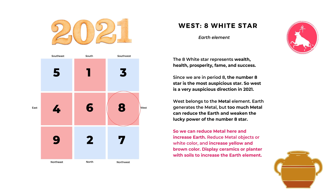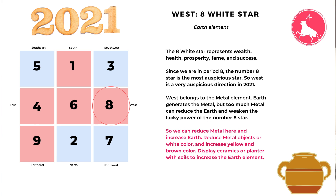Next we look at the west — it has number eight white star. This is a very auspicious star because we are in period eight, so number eight is the best. This star represents wealth, health, prosperity, fame, and success. The west belongs to the metal element and the number eight star belongs to the earth element — earth generates metal, so that is a good relationship. But too much metal can reduce the earth and weaken the power of the number eight star, so we don't want too much metal here.